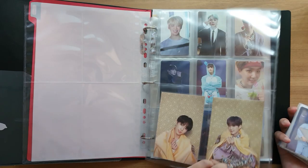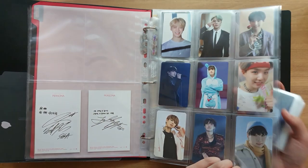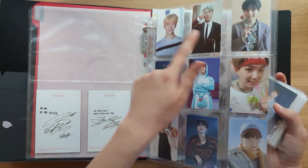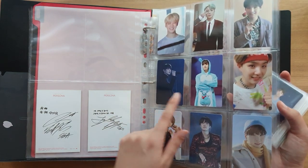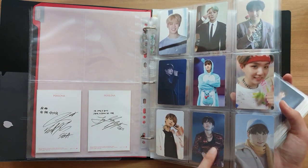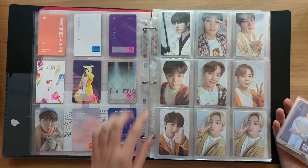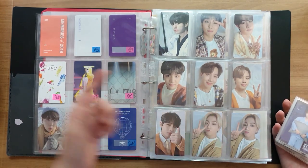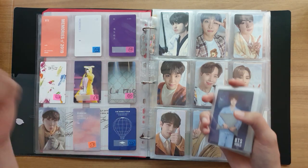I've got some extra Persona postcards here. This first page is DVD photocards — got Memories 2017, 2018, 2019, and then Muster 3rd, 4th, 5th Muster, and then Wings Tour DVD, Love Yourself Soul DVD, and the Winter Package. I have little post-its on the back of the sleeves of cards that I bought secondhand to distinguish between cards that I actually pulled from albums.